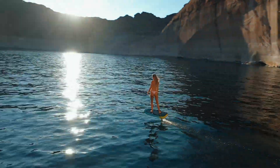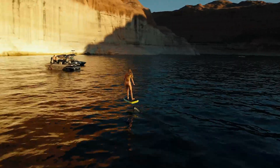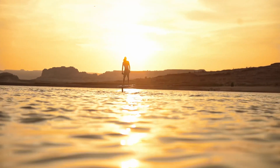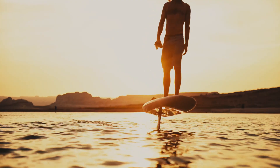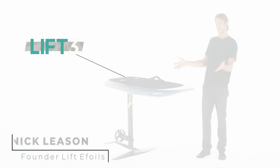When we originally created the eFoil, we set out to invent a product that would revolutionize how we interact with water. When designing the next generation of eFoil, we don't just want to improve the product — we want to create an entirely new and elevated experience. Let me introduce you to the new Lift 3.